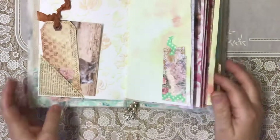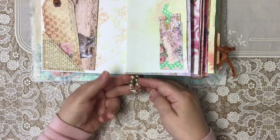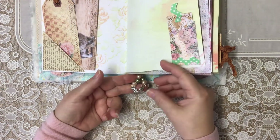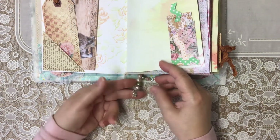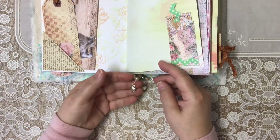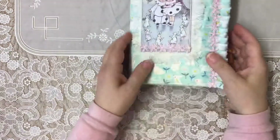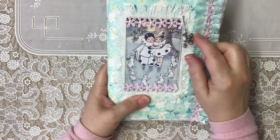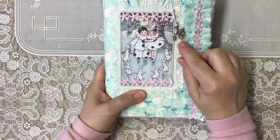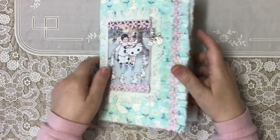I've also popped some beads on and a couple of tiny little charms. This one — he's eating a carrot! He's on a little bike going for a ride. So that's my gorgeous journal.